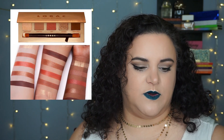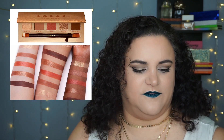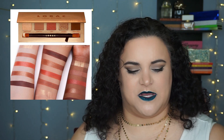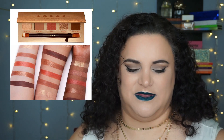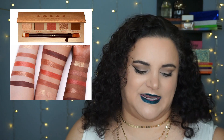Lorac has released their Unzipped Brazen palette for $25 on the Ulta website. It really kind of reminds me of the Urban Decay Naked Heat palette with a few different finish options. It's nothing new, nothing that draws my attention. The shades are pretty, but pretty much everybody already has these shades, so I think they're a little bit late to the game. It's just not anything I'm going to put my money toward.